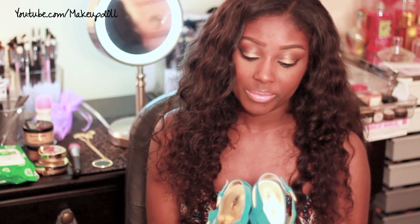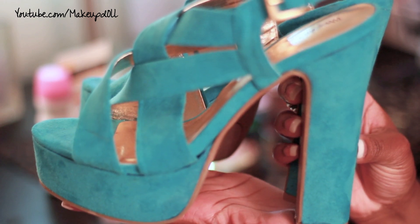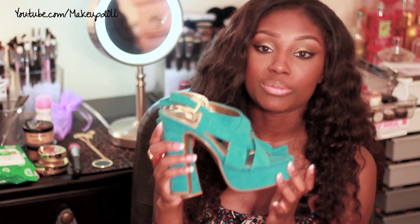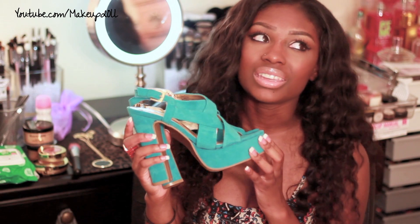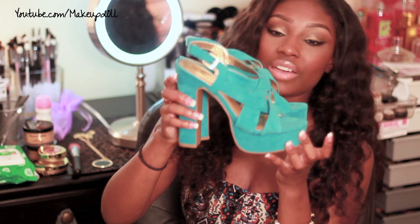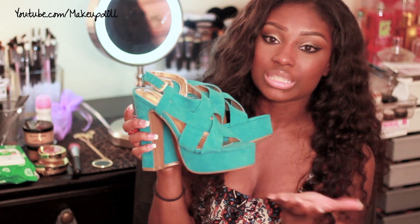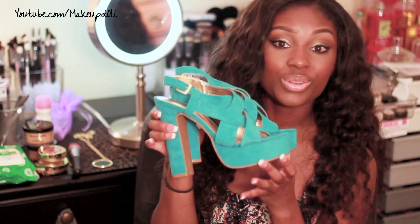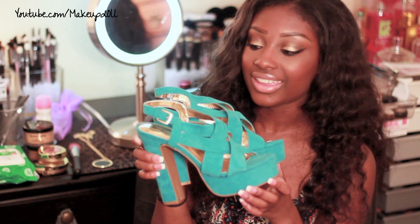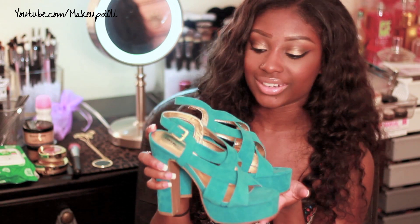Let's start off with shoes. My favorite pair of shoes for the month of May are these turquoise sandals from Target. They're super cute and very comfortable, and I got them on sale for around 20-21 bucks. They definitely add a pop of color to any outfit and are super summer and spring ready. Definitely check them out — they also have them in black and a darker blue.